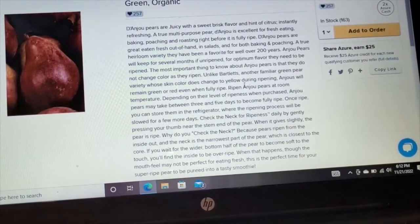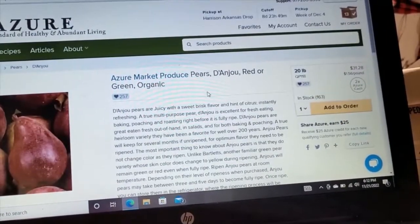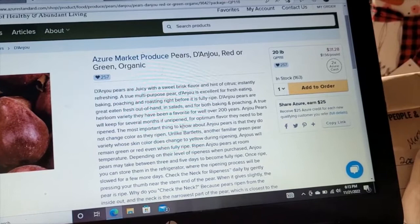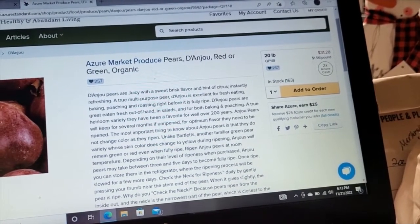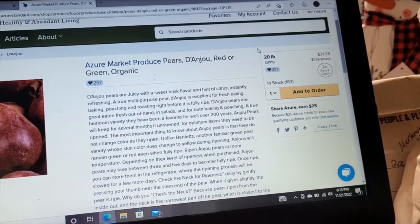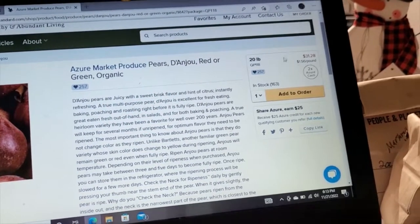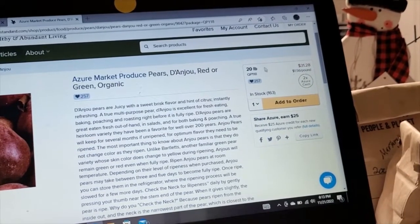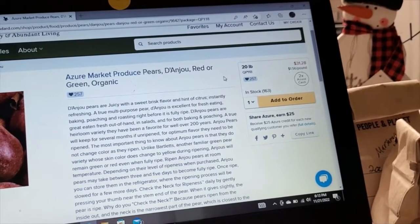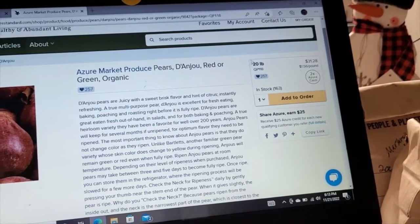I've clicked into one of the types of pears because it is a little bit of pear season and I do enjoy pears this time of year. You will have — either over here or down below depending on how things are positioned — the quantity information. There are quite a few fruits and vegetables where you can only select a certain quantity, so just be forewarned: if you cannot do something with 20 pounds of pears, this may not be a good option for you.